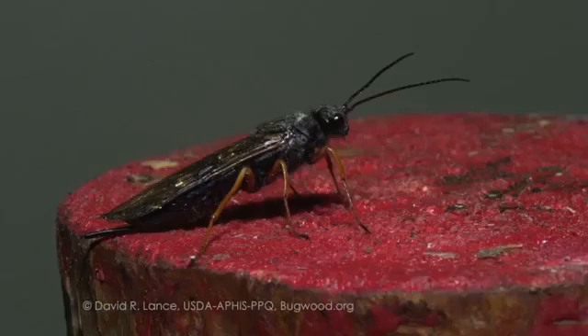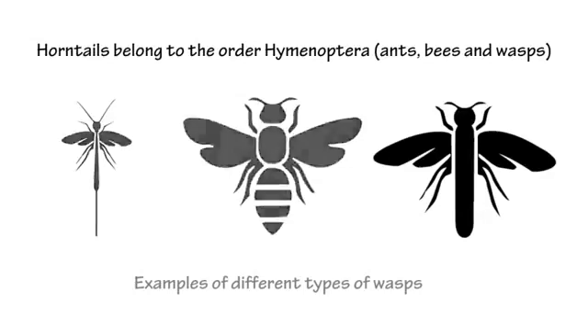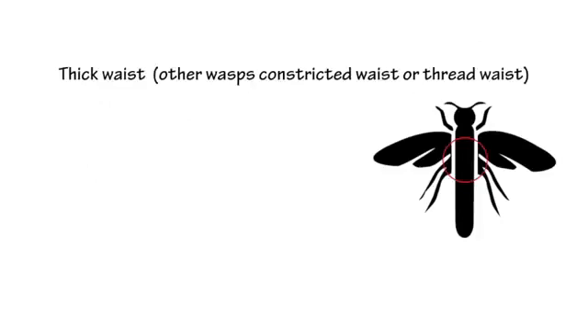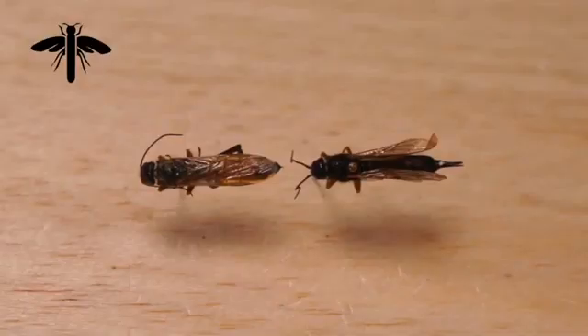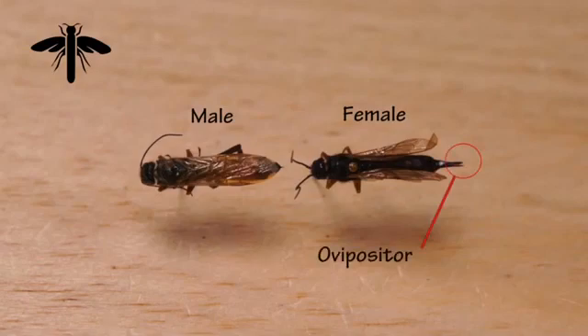Horn tails are a group of hymenopterans, which are the ants, bees, wasps, etc. They can be separated from most other wasps in that they've got a very thick waist, whereas most other wasps have a very narrow wasp waist. Horn tails get their name from the horn projection at the very end of the abdomen. Both sexes have this, and females have the additional feature of an ovipositor at the end of the abdomen, just below the horn.